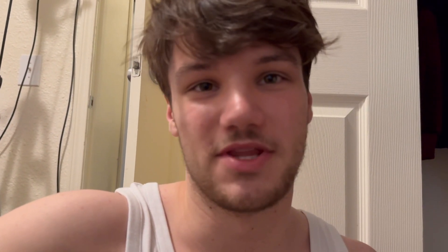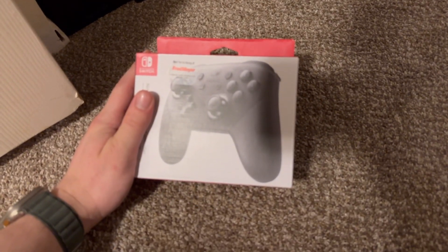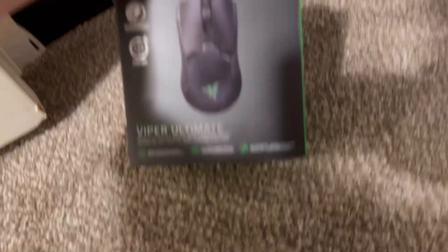On top of that, figure out which ones look good on a shelf and which ones don't. You can keep some boxes if they look cool or if you plan on selling them in the future. The Switch Pro Controller box looks ugly and I don't have a warranty for it — throw it out.